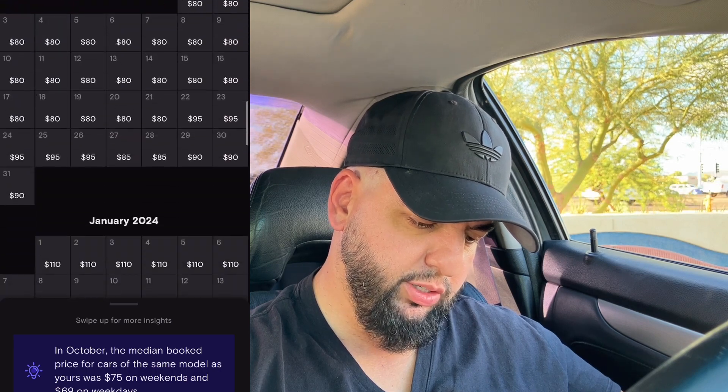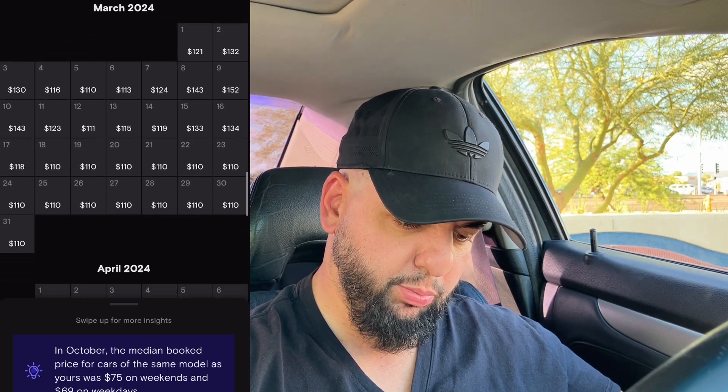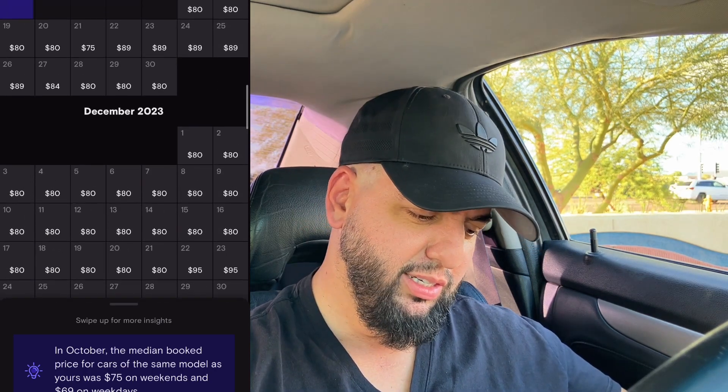I haven't even touched January yet — it's still at $110. March — look at the Turo suggested price for March 8th, 9th, 10th. I'm definitely not going to get that price — I know for sure, because I didn't get it this past March either. But that's what I'm going to do for now.